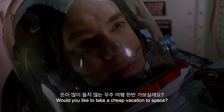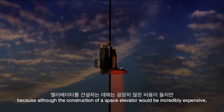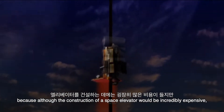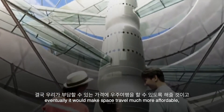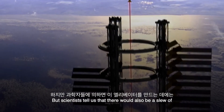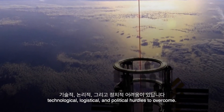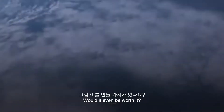Would you like to take a cheap vacation to space? Well, you might be in luck, because although the construction of a space elevator would be incredibly expensive, eventually it would make space travel much more affordable and open up a world of opportunities. But scientists tell us that there would also be a slew of technological, logistical, and political hurdles to overcome. Would it even be worth it?